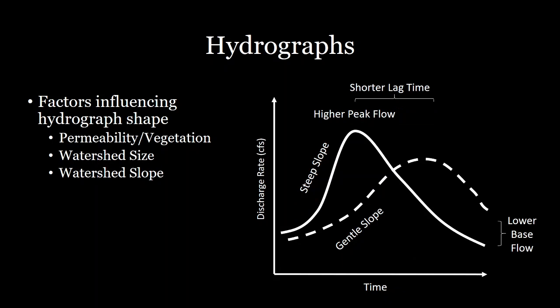Watershed slope is also really important. When you have a steep slope, there is more capacity and energy to move water quickly. The faster that water is moving, the faster it can reach the outflow point. In a steeply sloped watershed, water flows off the land surface more quickly, resulting in a shorter lag time and a higher peak, because most of that water flows right after the rainfall event instead of dispersing slowly over time as with a gently sloping watershed.